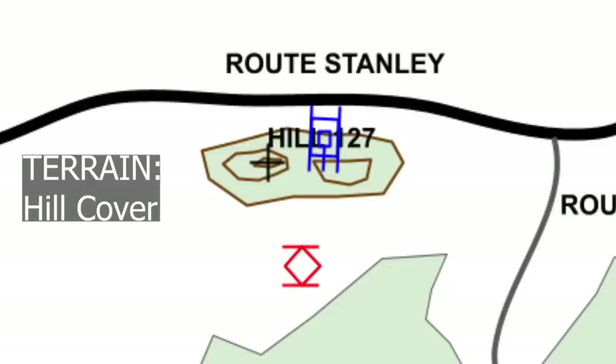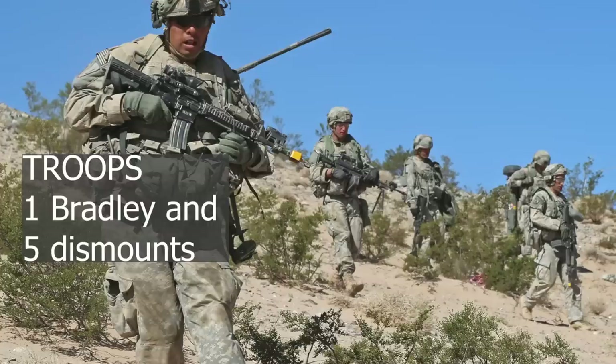Crap, the chow's getting cold. Alright, MET-T. My mission is to get back to my company, but now that's changed. Enemy: one T-72, engine not running, crew not near the vehicle. Terrain: I have this hill as cover, the enemy is in the open — that's good. Troops: I got my Bradley and five soldiers. The medic isn't really useful in a fight, but he can pull security. Time: I'm in no hurry to get back, but the chow is getting cold — not really a thing I need to worry about right now. Civilians: not really applicable.